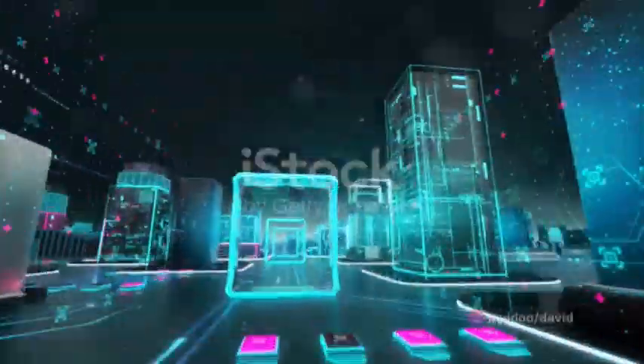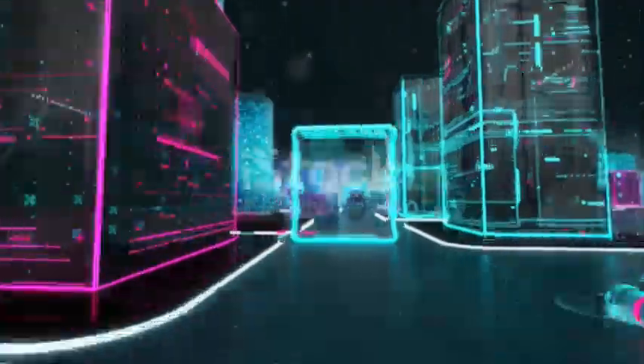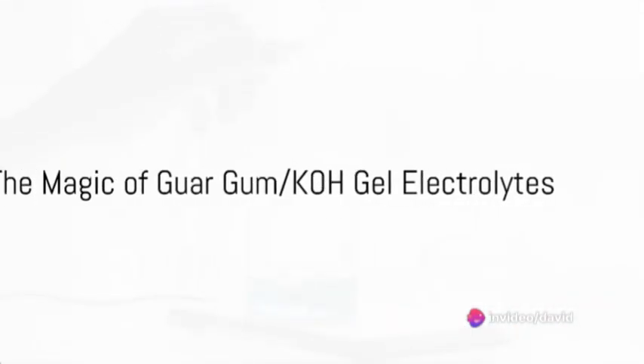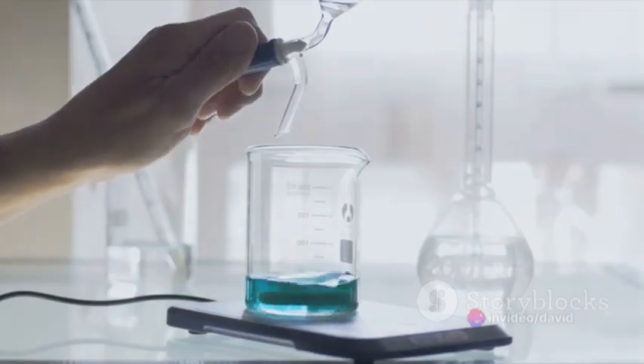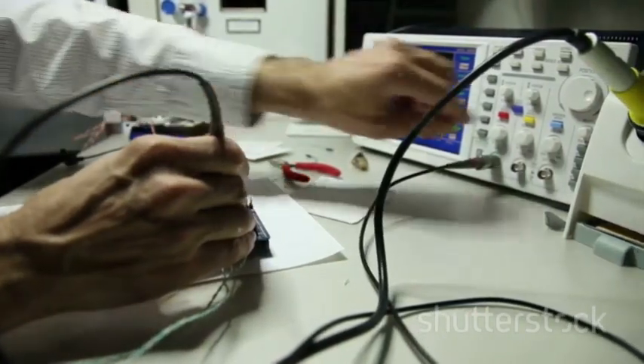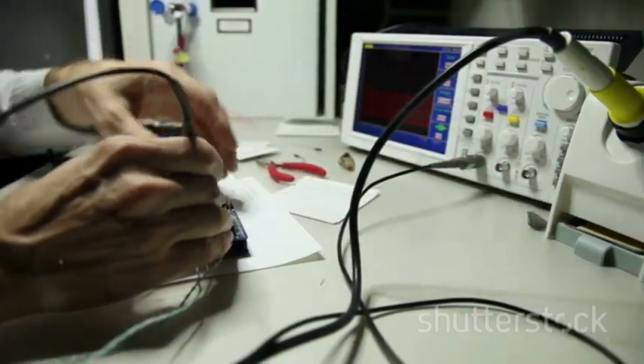Gel electrolytes play a pivotal role in energy storage systems by acting as a medium for the flow of ions. These ions, in their journey, enable the transfer of energy, powering our devices and making our lives easier. The magic of guar gum KOH gel electrolytes lies in their unique properties — they offer high ionic conductivity and low electronic conductivity, an ideal combination for efficient energy storage.